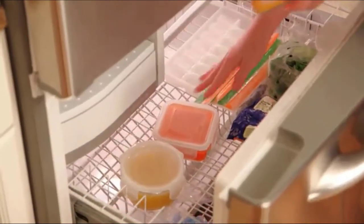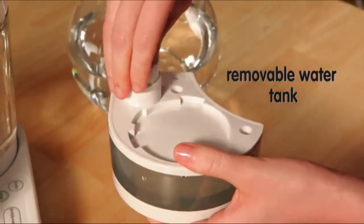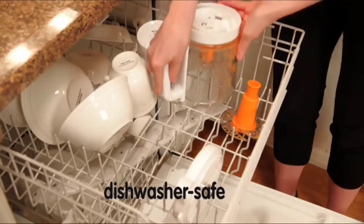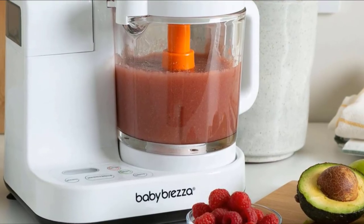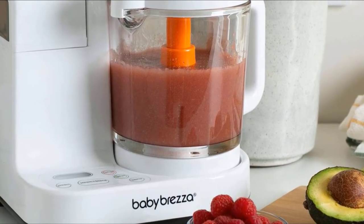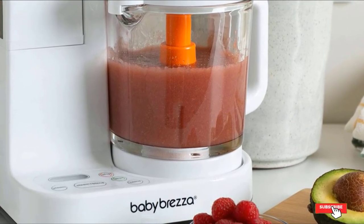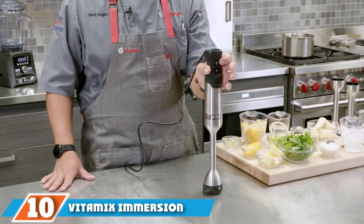The glass bowl holds up to four cups of food and is dishwasher safe. If you want to save a few dollars, there is also a Baby Brezza model with a plastic bowl that costs a bit less. The Baby Brezza includes a spatula to help you scrape every last bit of food from the blender, and a recipe book to get your creative cooking started.